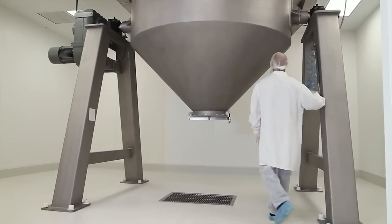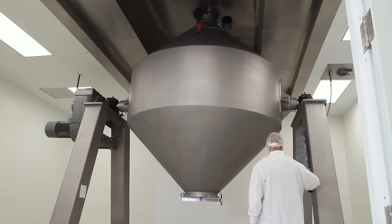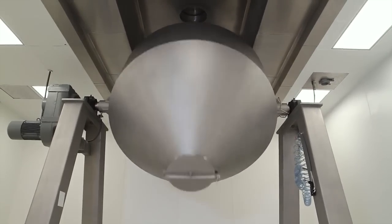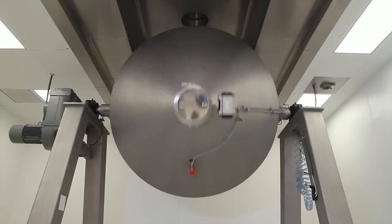Once loaded, USANA's rotating blenders mix ingredient powders into a uniform blend. When the cycle is complete, the blend is ready to be sent to the presses and formed into tablets.